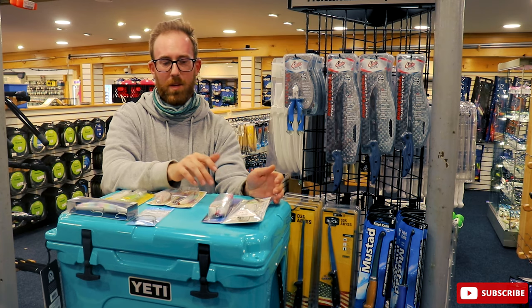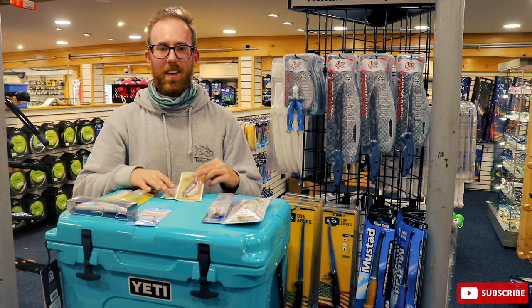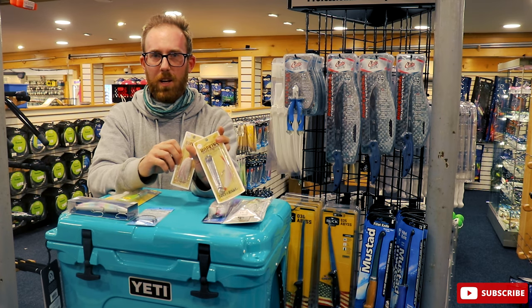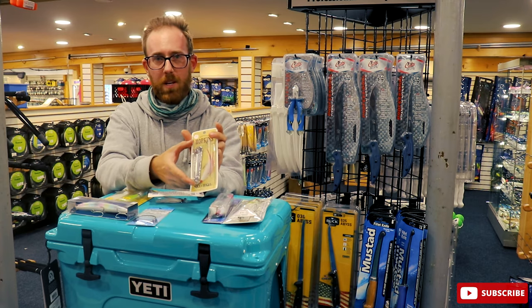Those are my two top water primaries. Honorable mention — always Cotton Cordell, you know I just got to keep it real. Now bringing the Hopkins spoon in for the mix — I like the two-ounce one with a white single hook bucktail on the back.